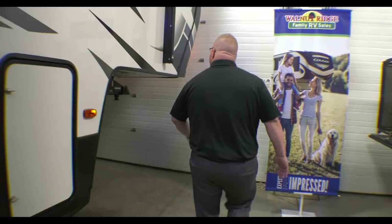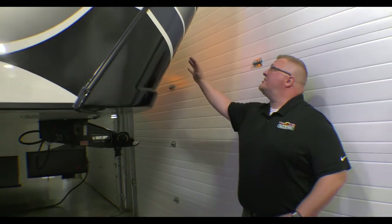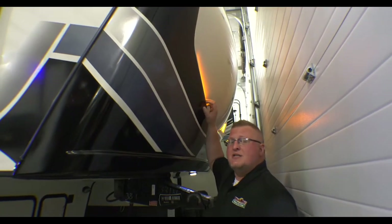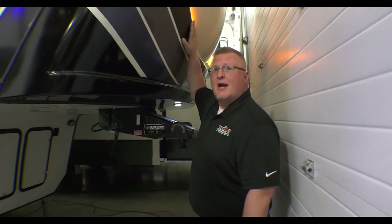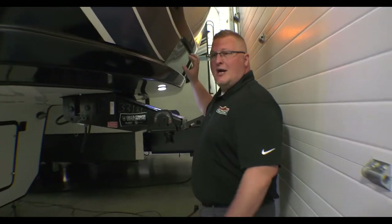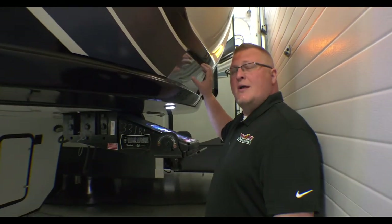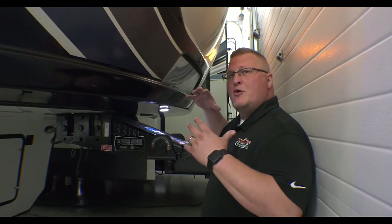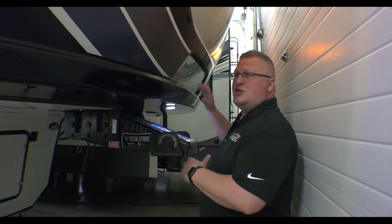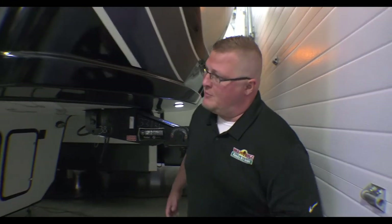If you come up here, you'll see your painted front cap. These are equipped with amber lights, so you can keep these on going down the road — the amber lights are legal in all 50 states. You also have your patented hitch vision here, which is basically a mirror that lines right up with your rear view mirror, so you don't have to have outside assistance when you're hooking up to your hitch.